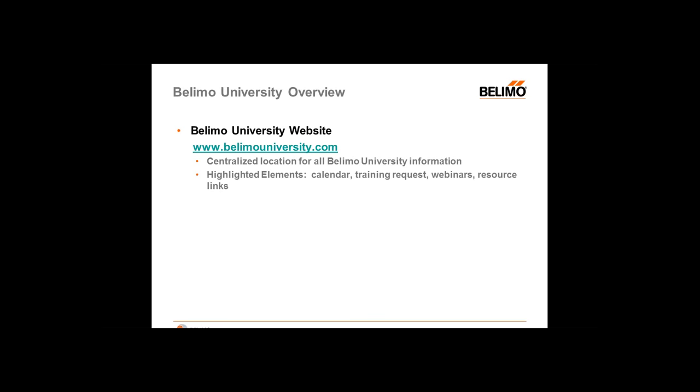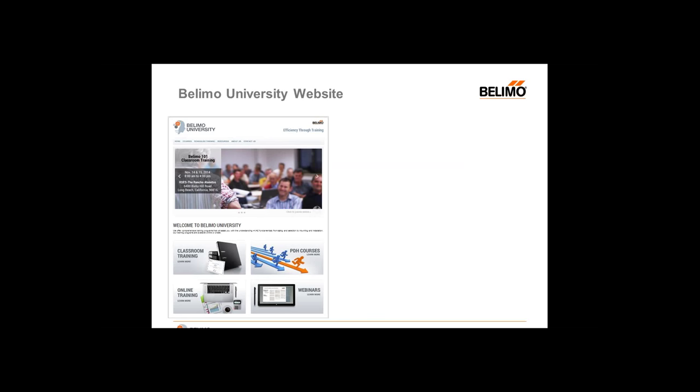We do have an updated calendar that you can view for upcoming Belimo 101s. We have a training request function. Those webinars are stored there, along with an active calendar and some resource links. And if you need to contact us to get personalized training, our contact information is up there — you will speak to me and I will assist you in finding your training needs and putting you in contact with the appropriate person. This is just a sample view of our website. You can see on the bottom of the screen there are four key areas: classroom training, PDH courses, online training, and webinars.